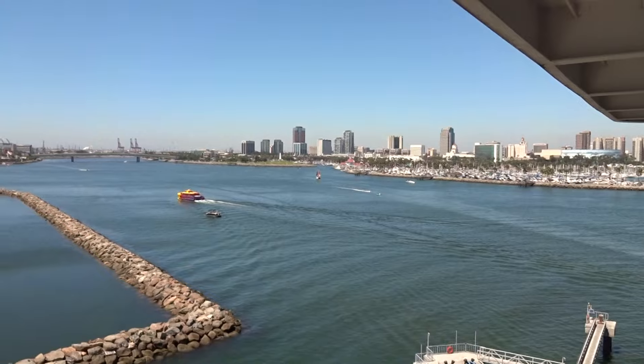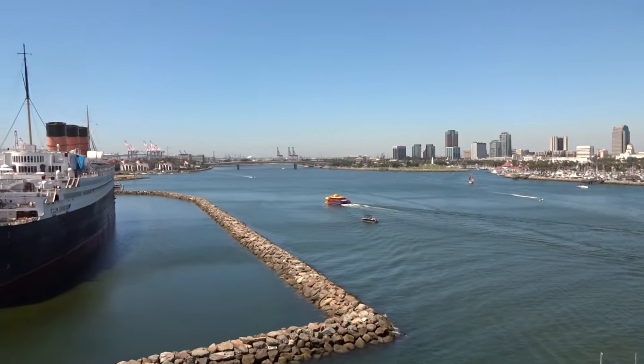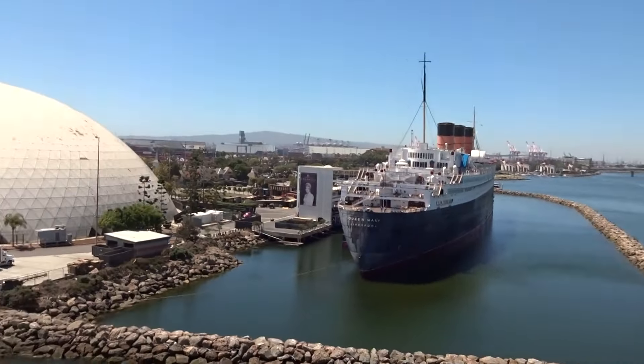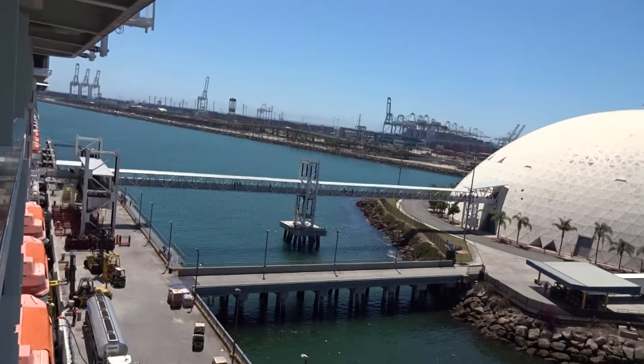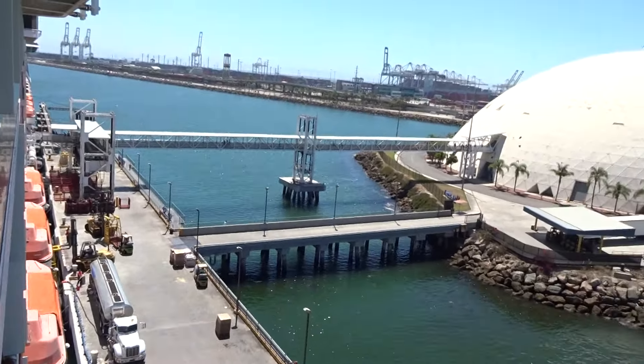There's Long Beach — some nice, amazing views. There's the main port of Long Beach. You can see them all loading the luggage and everything up right now.